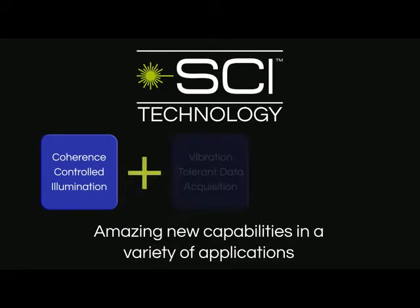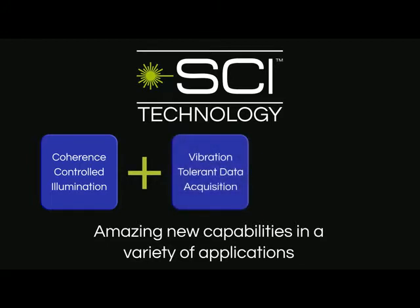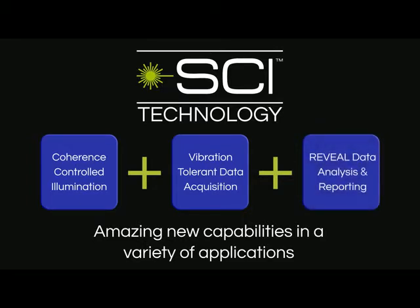with Opre's advanced vibration-tolerant data acquisition and Reveal analysis and reporting software to bring amazing new interferometer capabilities in a variety of applications. So how do we do it?